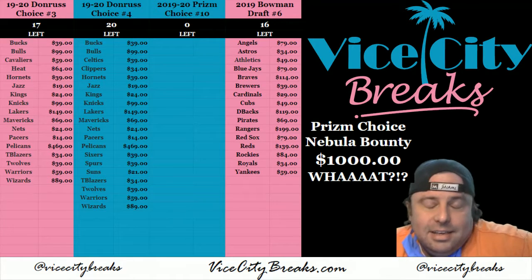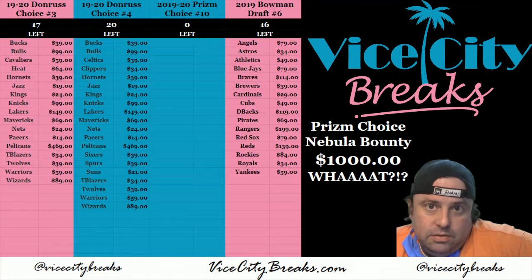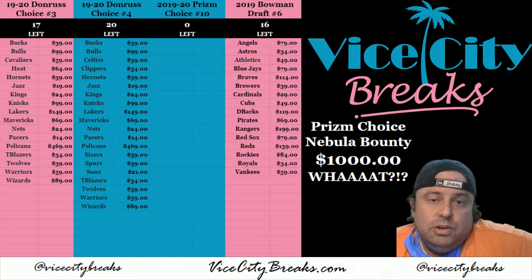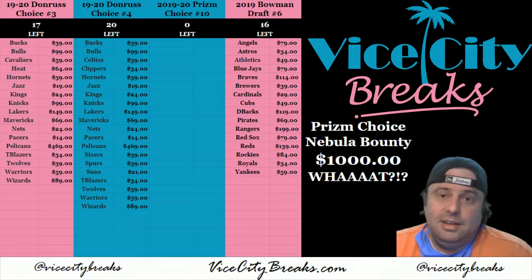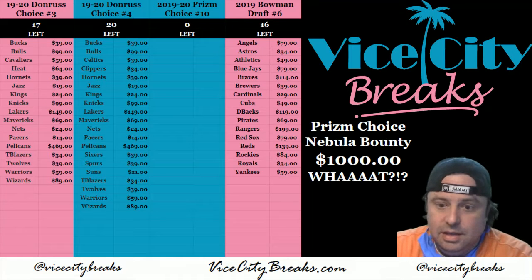Hey everybody! Cardboard Jesus will be welcomed by City Breaks. It is time to do the 2019-2020 Prism Choice Basketball, box number 10. The Nebula Bounty is up to $1,000, so hoping to see a Nebula here.